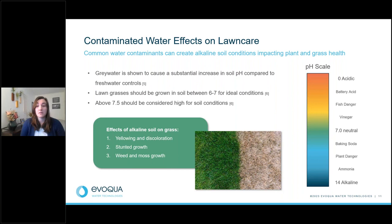These contaminants are important because of their effect on lawn care. Common water contaminants can create alkaline soil conditions — moving away from neutral pH 7 toward ammonia and baking soda levels. Research shows gray water creates a substantial increase in soil pH. Lawn grasses should be kept within soil pH conditions of 6 to 7 for ideal growth, and anything above 7.5 should be considered high. The effects of alkaline soil conditions on grass include yellowing and discoloration, stunted growth, and weed and moss growth.